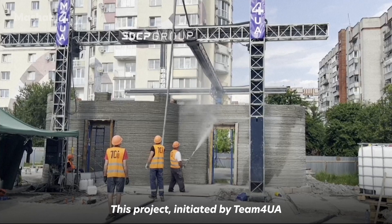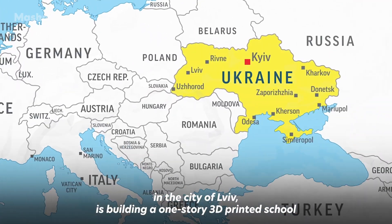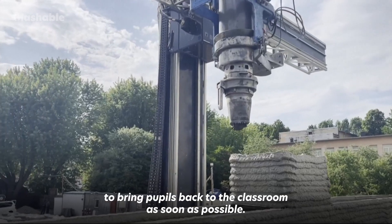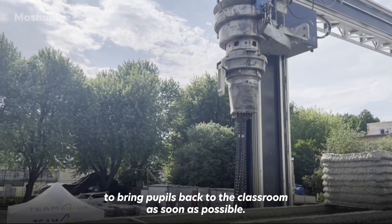This project, initiated by Team4UA in the city of Lviv, is building a one-story 3D printed school to bring pupils back to the classroom as soon as possible.